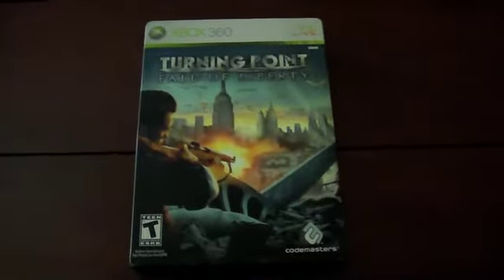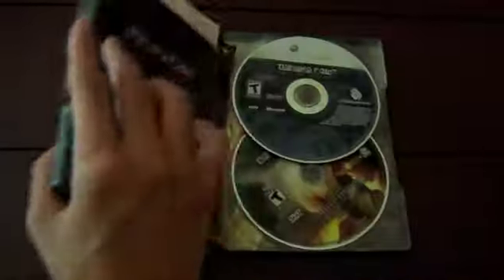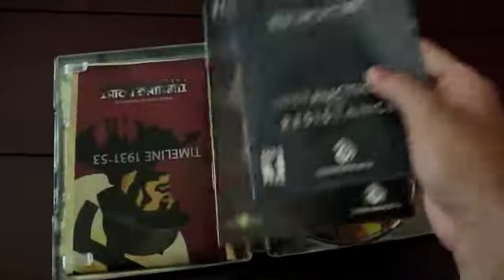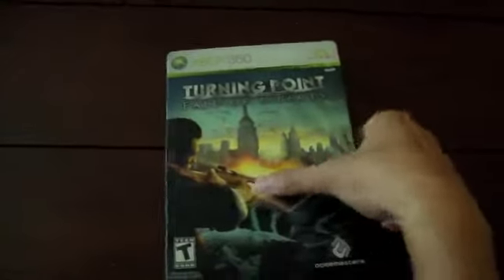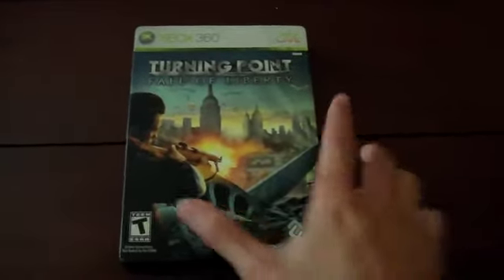But before I get into that, I have one Xbox 360 pickup, and that's Turning Point: Fall of Liberty — the collector's edition. Everything's in it: the map, manual, and everything. The only thing missing is the slipcover. I don't know why GameStop removes the slipcover but keeps everything else. I got this for about six dollars and it's in good condition, so hopefully I'll find the slipcover for it.